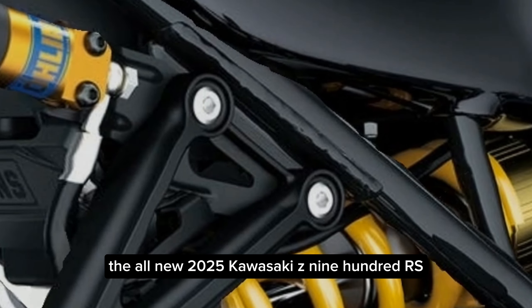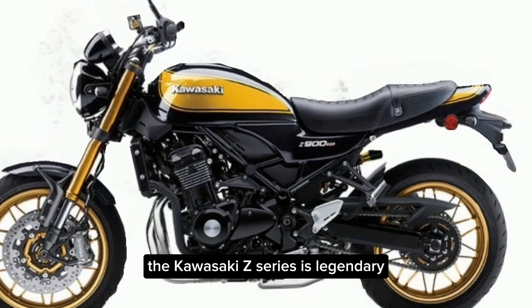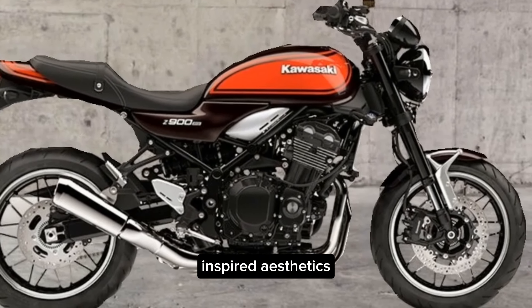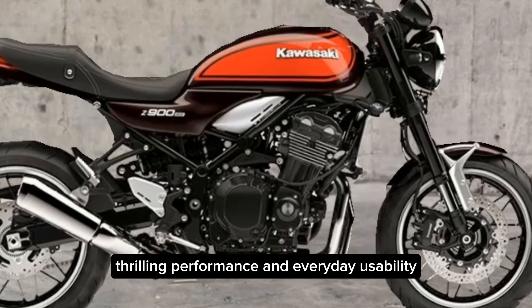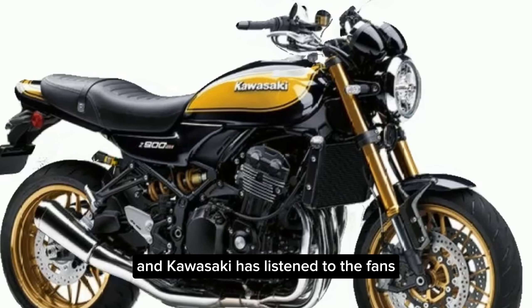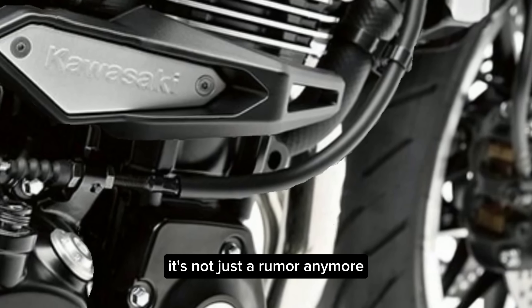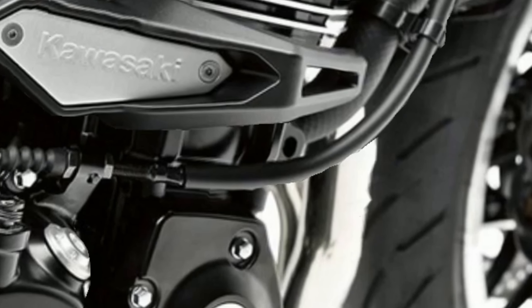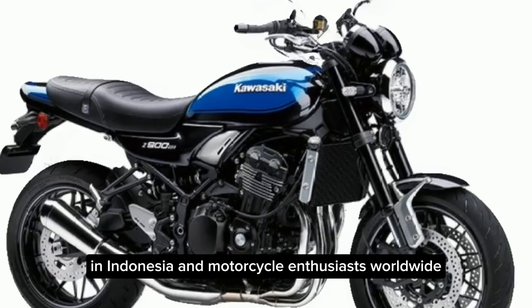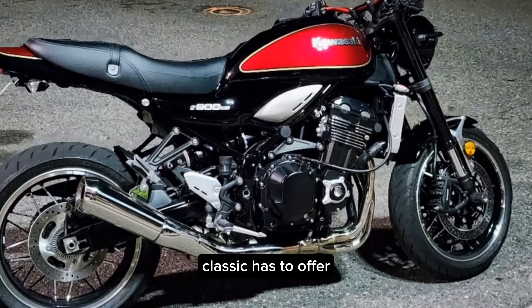The all-new 2025 Kawasaki Z900RS is here. The Kawasaki Z series is legendary — these motorcycles are known for their blend of retro-inspired aesthetics, thrilling performance, and everyday usability. The Z900RS perfectly captured that spirit, and Kawasaki has listened to the fans. Kawasaki recently unveiled the 2025 Z900RS in Indonesia, and motorcycle enthusiasts worldwide are buzzing with excitement.